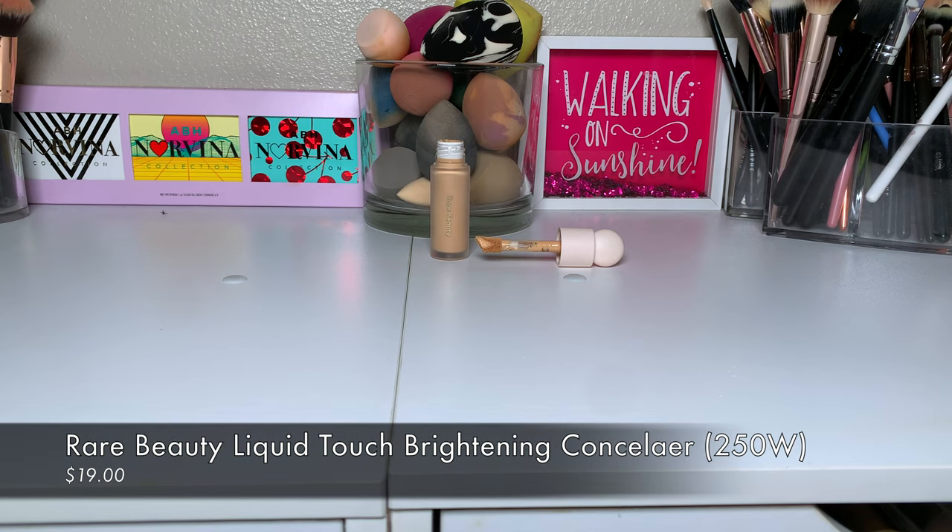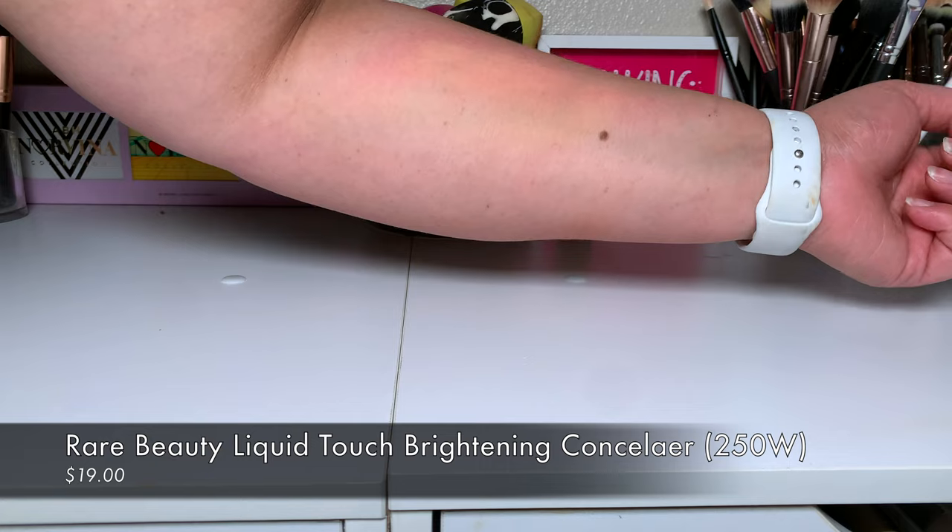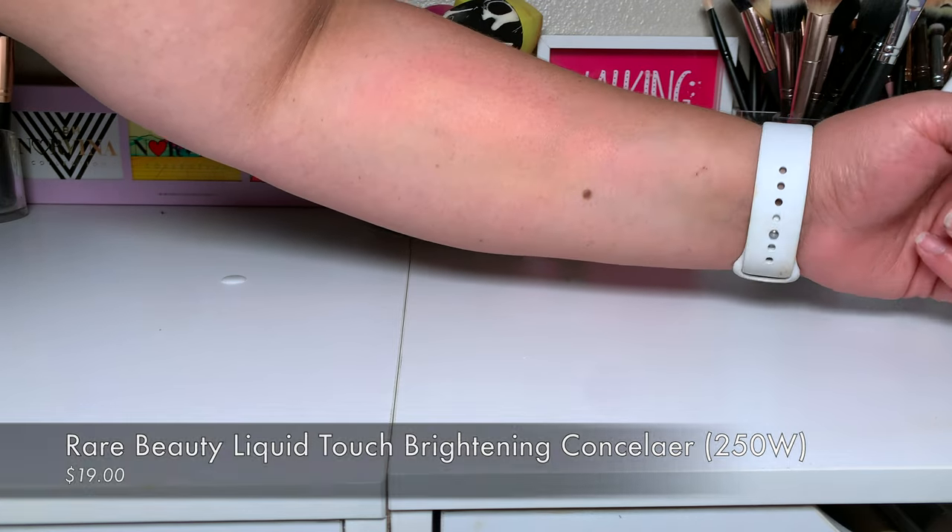I got shade 250W. I thought it was going to be too dark. In the store under those lights, it looked like my skin tone. Then I got home and I was like, oh, that's dark. I reached out to Lila because we're foundation twins — both when we're tanned and when we're not. She said she got the same shade and that it would be perfect for me when I'm tan.